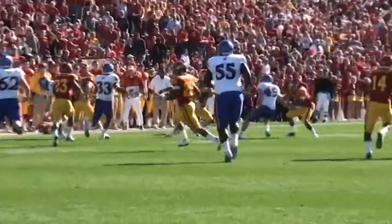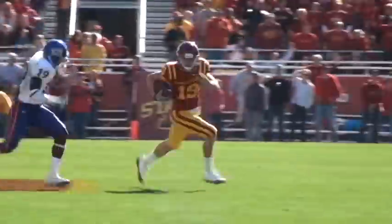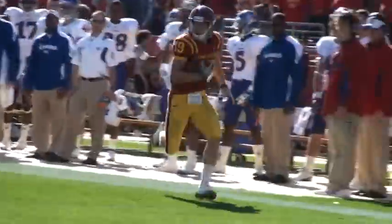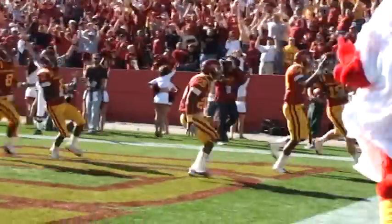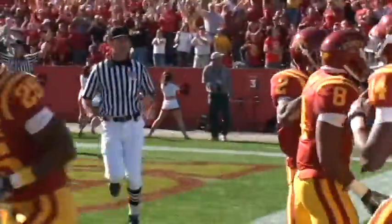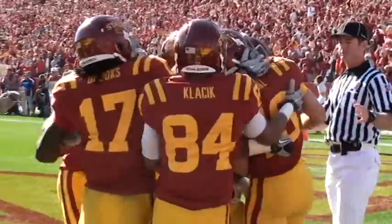Great job by Josh Lenz. He let the ball go over his head last time — you talk about correcting your mistakes. He was back far, came up, fielded it on the run, made that first guy miss, had a couple of guys book a tackle, got to the outside, showed some speed, got away from the punter, and then down the sideline with a convoy. Iowa State now with a chance to take the lead.